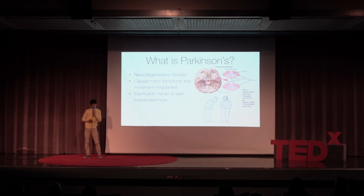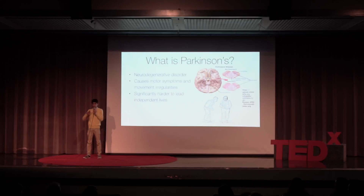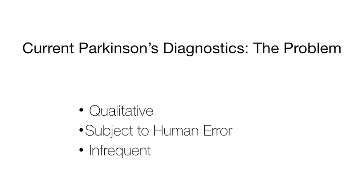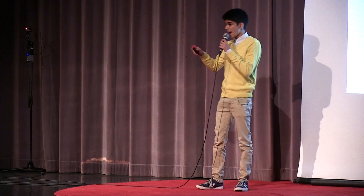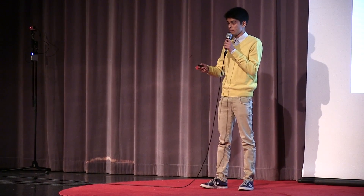So, first off, what is Parkinson's? Parkinson's is a neurodegenerative disorder, meaning that over time, Parkinson's patients will lose control of their movement — they'll have tremors, they'll have shaking, and a lot of problems that make it significantly harder for them to lead independent lives. The biggest problem in current Parkinson's disease diagnostics is that they're purely qualitative. A physician has to sit down with the patient to visually recognize the severity of motor symptoms and use that to prescribe medications. This process has two major problems: it's subject to extensive human error, and it's very infrequent. Since a Parkinson's patient will have at most one or two monitoring appointments in an entire month, this prevents the physician from getting an accurate representation of how their patient's motor symptoms are behaving at home, and therefore prevents them from accurately prescribing medications to alleviate symptoms.